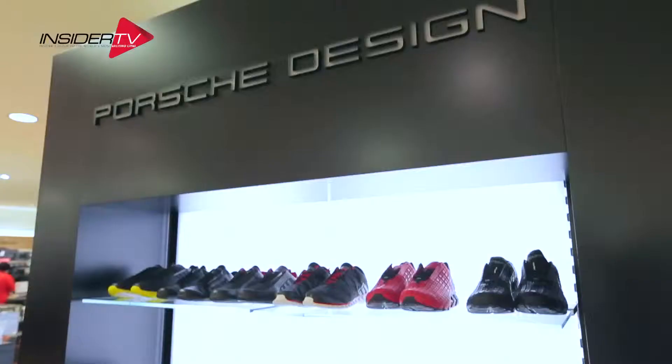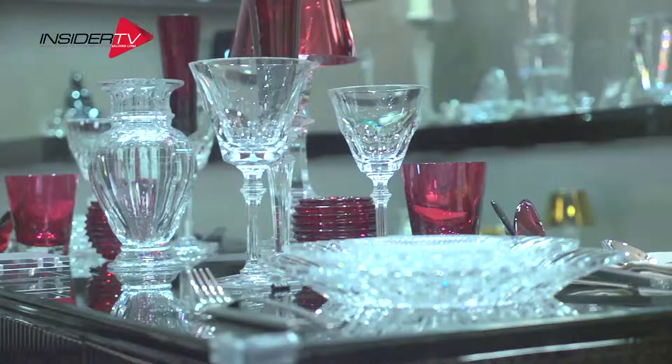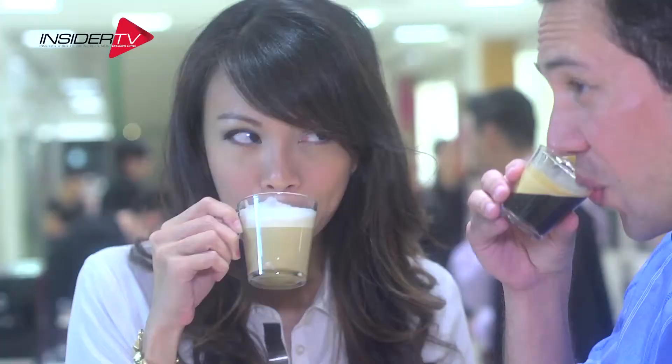I also found some good sunglasses over at Porsche, and I got a great tie and a belt over at Coach. Not only do they have clothes and accessories, but this store is great for homeware and stuff. And on the same level, Nespresso — there are so many flavors here, we need to get our caffeine fix.